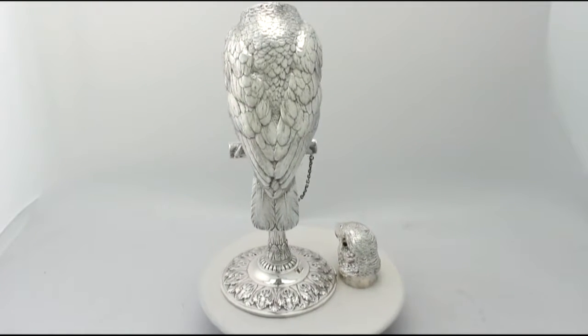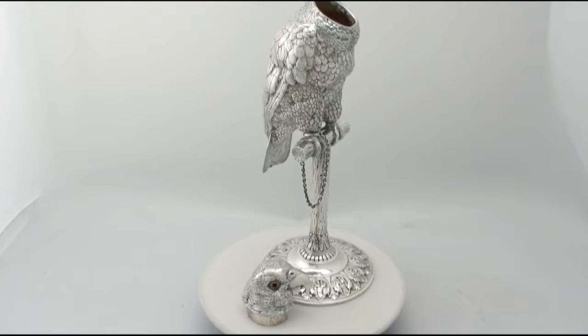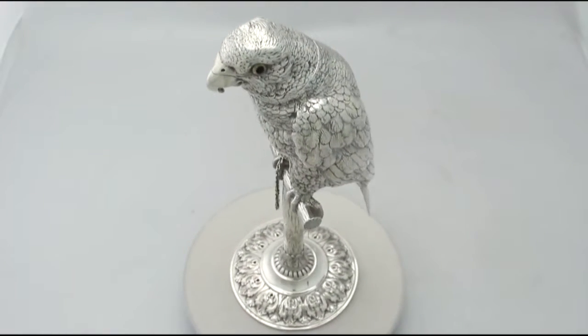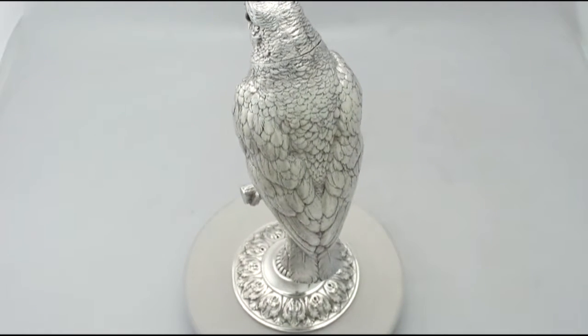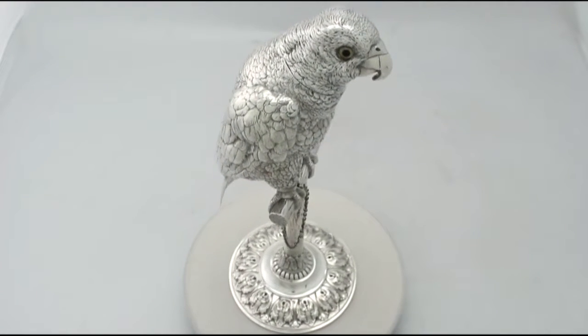All the decoration is very sharp. And at a weight of 32.5 troy ounces the piece is an excellent gauge of silver. Certainly the piece can be considered to be in presentation condition. The highlighted features of this magnificent sugar box make it one that could be sold with my highest recommendations.